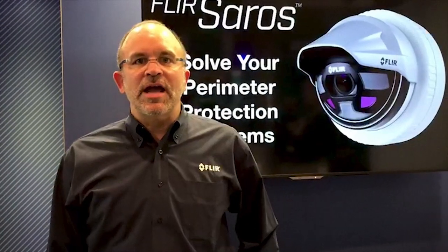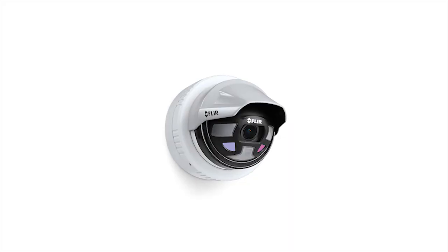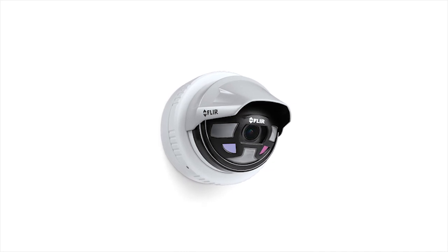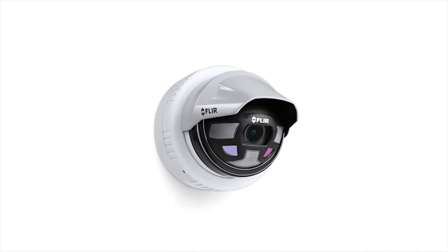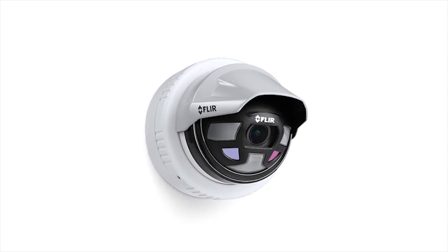Hi, my name is Dwight Dumberton. I'm product manager for FLIR's thermal security product portfolio. We're here at ESX 2018 in Nashville introducing the new FLIR Seros. FLIR Seros is a brand new product that we've introduced to the commercial marketplace that brings the benefits of thermal imaging to our broader consumer customer base.